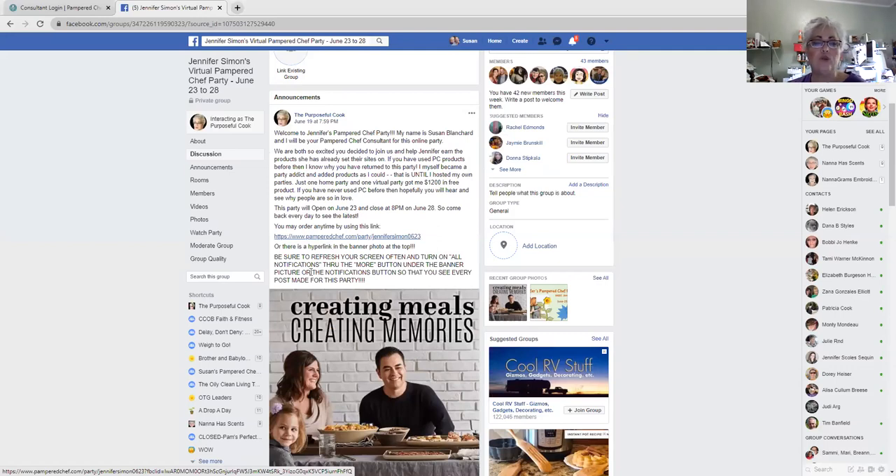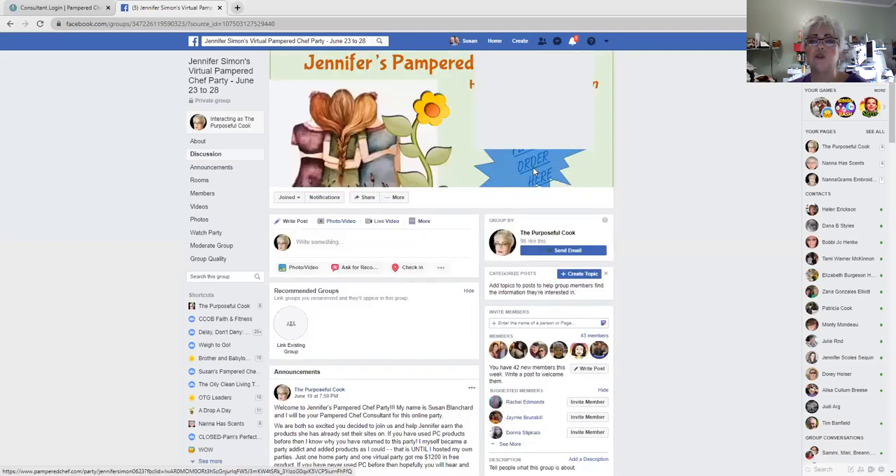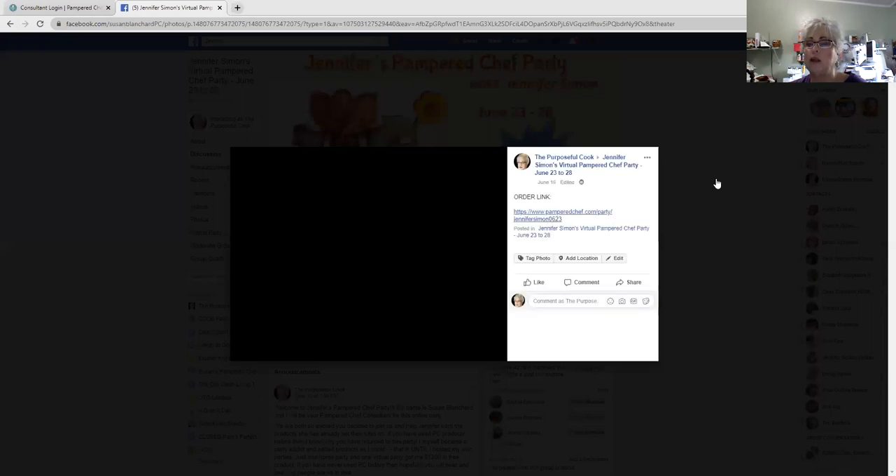Refresh your screen often — F5 or just a refresh will do. Also, if you forget to go to announcements, you can go right up here, it's kind of a hyperlink of sorts. If you click this button, it will open up that picture and your party link is right there.